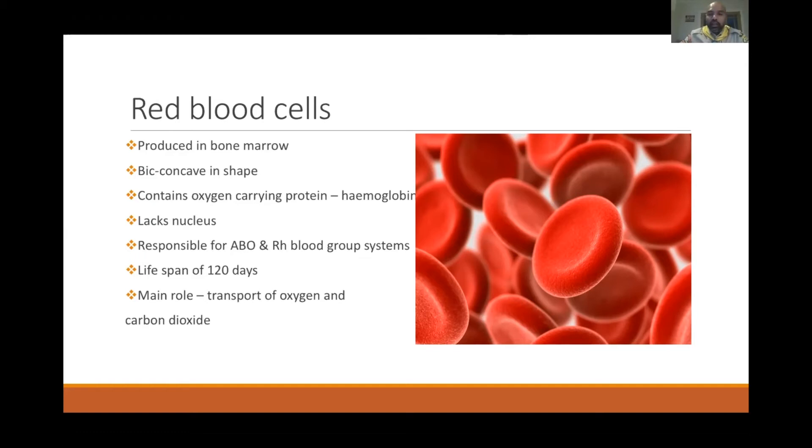Red blood cells are produced in the bone marrow and are biconcave disc-shaped — sometimes described as donut-shaped. This shape allows them to travel through veins to every part of the body: fingertips, brain, ears, legs, everywhere. Red cells carry oxygen to tissues, which need oxygen to survive, and they exchange carbon dioxide — inhaling oxygen, distributing it through red cells, then taking back carbon dioxide to be exhaled. Unlike white cells, they have no nucleus.